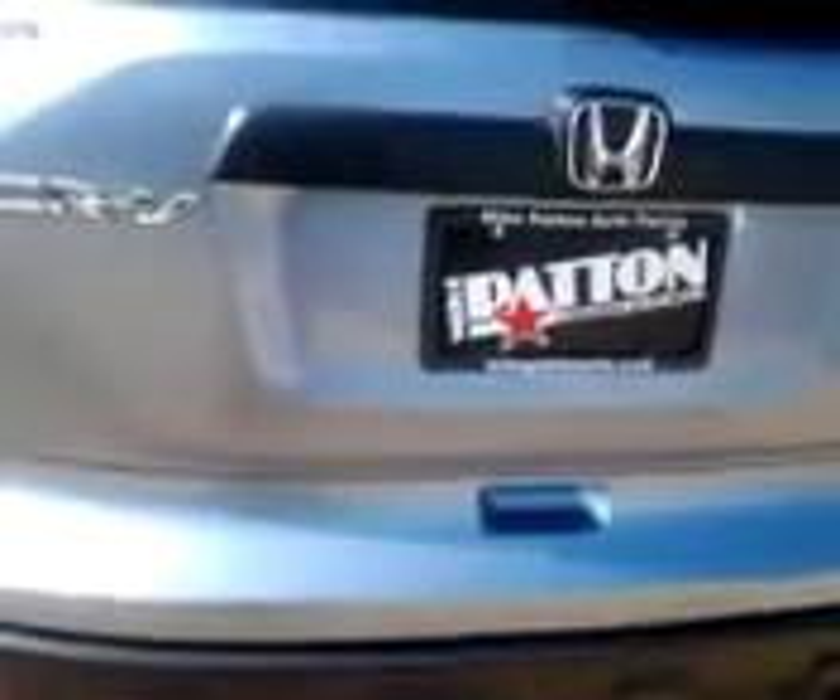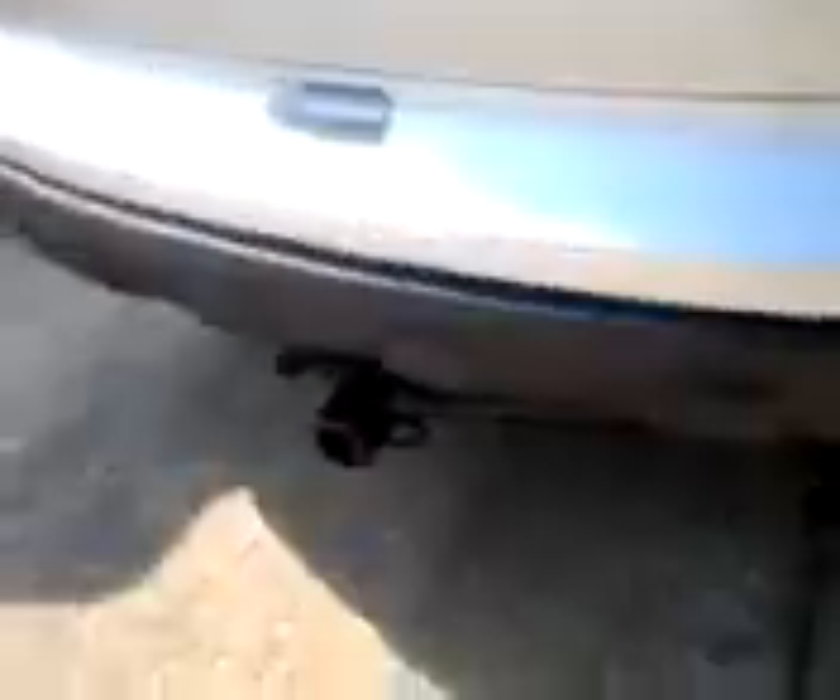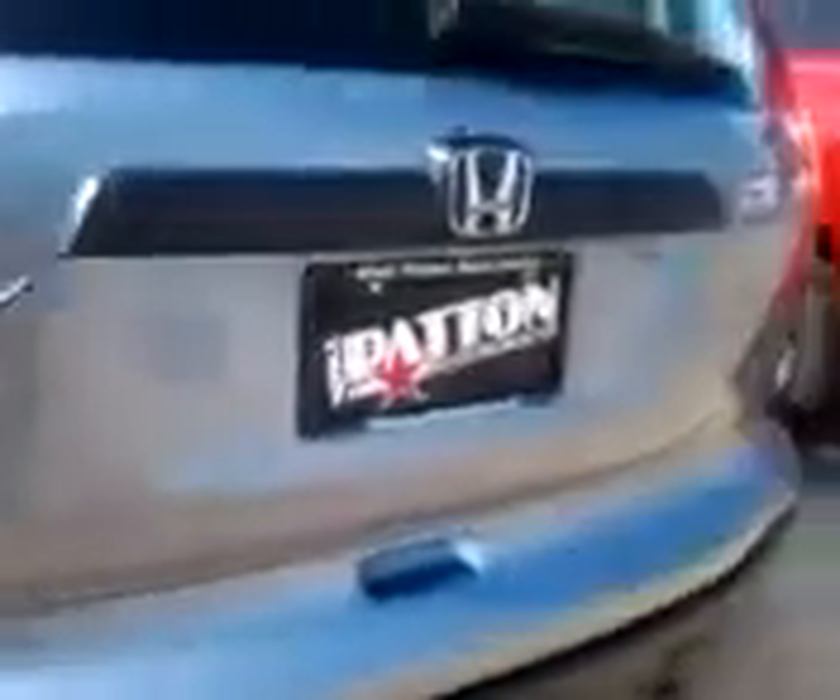Interestingly enough, the 08 model does not have a towing package. But as I pan to the 09 and zoom in, you can see it does. So I didn't know if you wanted to have a towing package or not. But if you needed one on this 08 — if you just happen to like this color better — that is available.